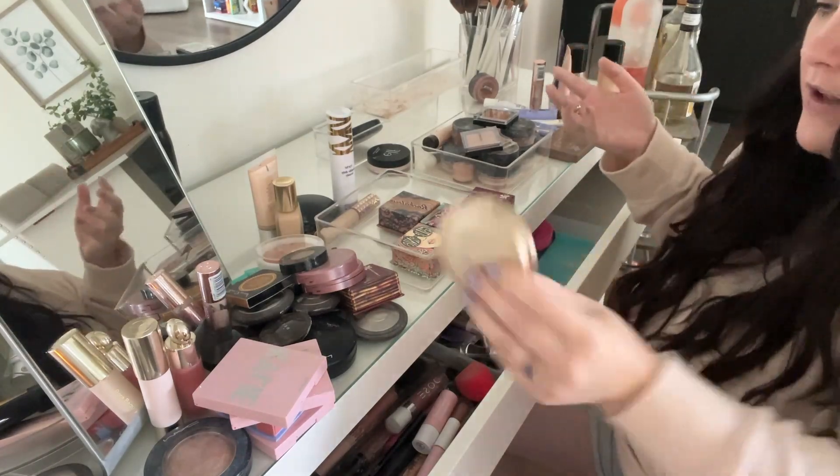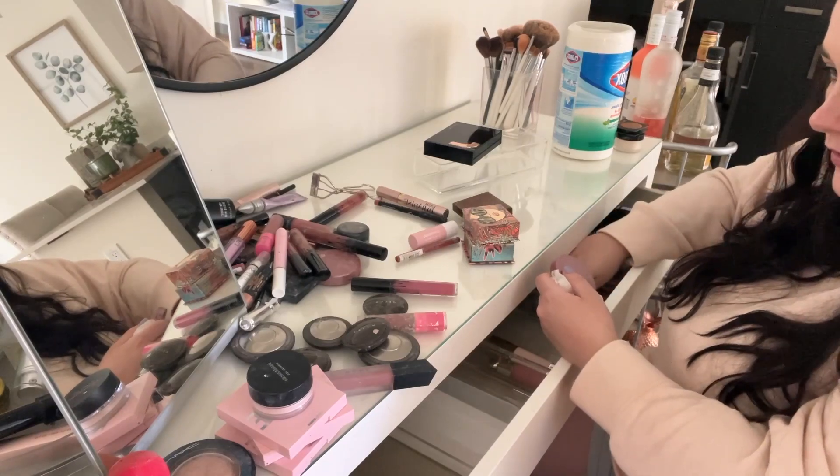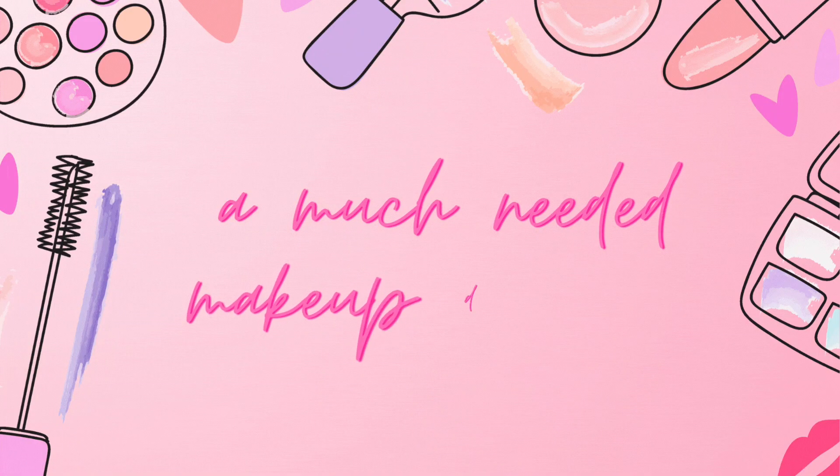Hi everyone, welcome back to my channel. It's Kiana — if you're new here, I am 25, I live in Seattle, and my life's a mess. Okay, that's a little dramatic — my life is not a mess, but my apartment is a mess.